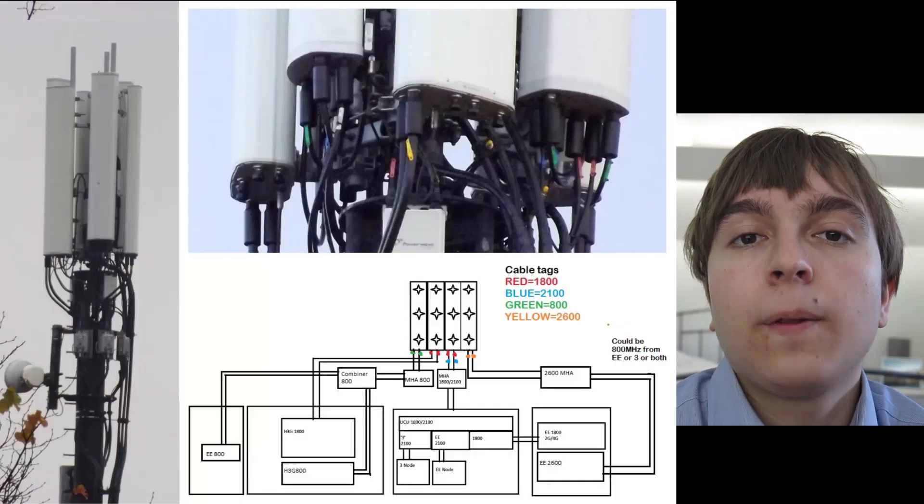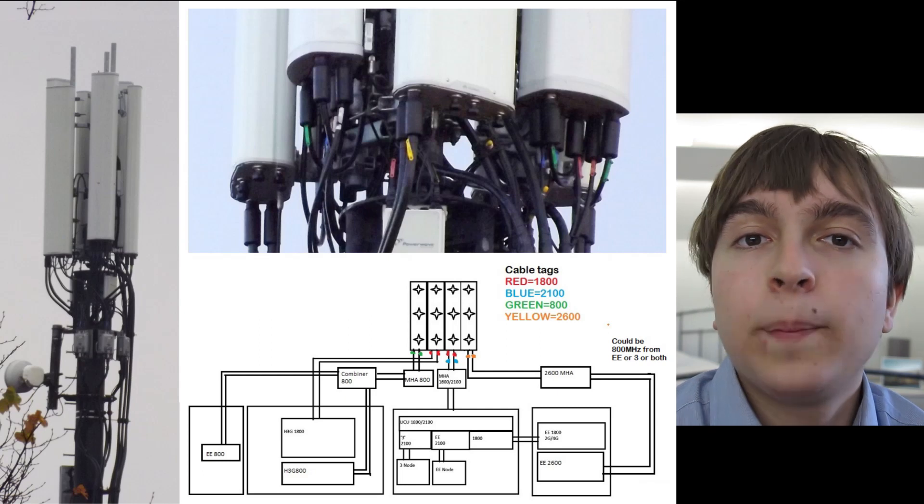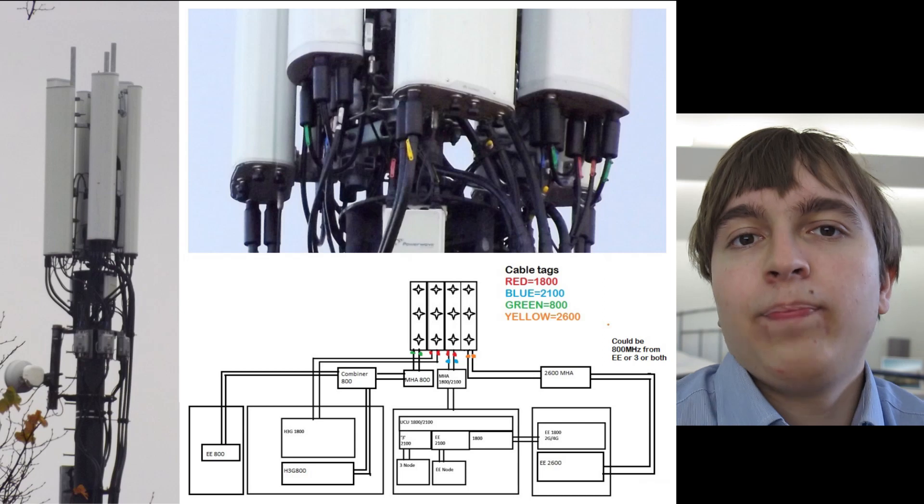Let's take a look at some mast pictures. EE 2600MHz are very easy to notice because if you haven't noticed 2600MHz on your phone, the cable tags on the antennas are orange for 2600MHz. So if you see an orange cable tag, it's very likely to be EE 2600MHz. They have the 2600MHz alongside all their other bands in their portfolio, so all these masts are carrying obviously more than just 2600MHz. This is the main mast I show on my EE 2600MHz web page, and the simple reason for that is it carries basically everything.